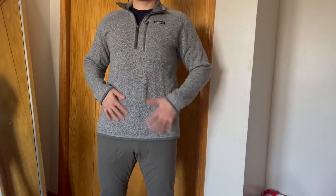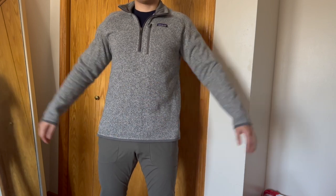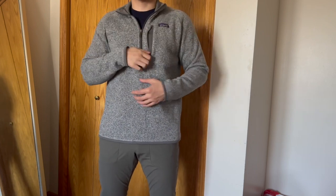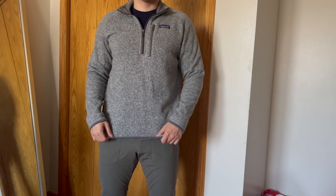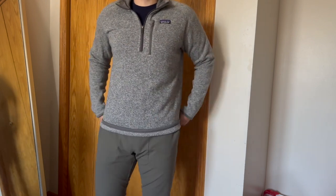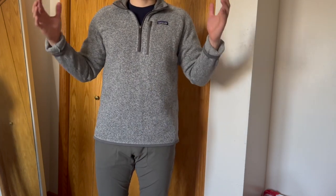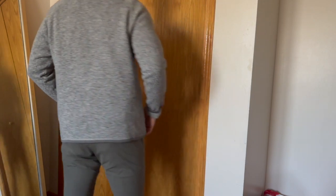Here is the quarter zip Better Sweater on fit. I like the length of this — definitely not a cropped fit, so perfect for wearing to the office. I'm 5'8", 180 pounds, this is a medium and it fits pretty standard to me. Nice pocket. And again, I've had this for quite a while — I got this in 2018, so more than 5 years. Sometimes the sleeves get a bit long, so I just cuff it up. This sweater is still wearable after about 5 plus years of wear and I can see this going on for quite a bit longer. Great looking sweater.